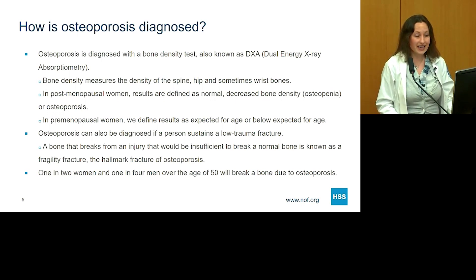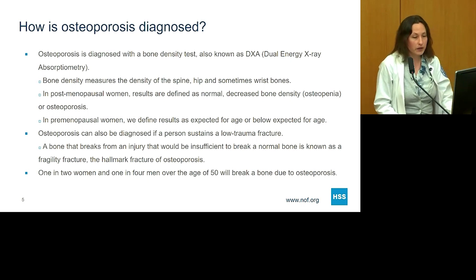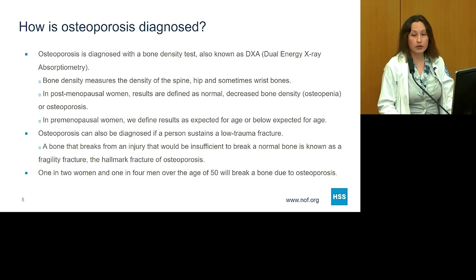Osteoporosis, outside of bone density, can also be diagnosed if a person sustains a low trauma fracture. Irrespective of what a bone density test shows, if a person breaks a bone from an injury insufficient to break a normal bone, this is known as a fragility fracture — a hallmark of osteoporosis. A classic example is a woman walking on the street, slipping on wet pavement, and breaking a hip. The hip should be a very strong, tough bone and should not fracture from a simple fall. One in two women and one in four men over the age of 50 will break a bone due to osteoporosis.